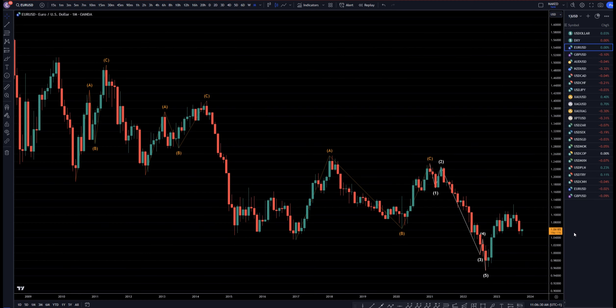Hello traders, FSPipCollector here. Today is Thursday, October 12th, and I'm going to be analyzing the US dollar, starting on the monthly and working my way down to the one-hour time frame.